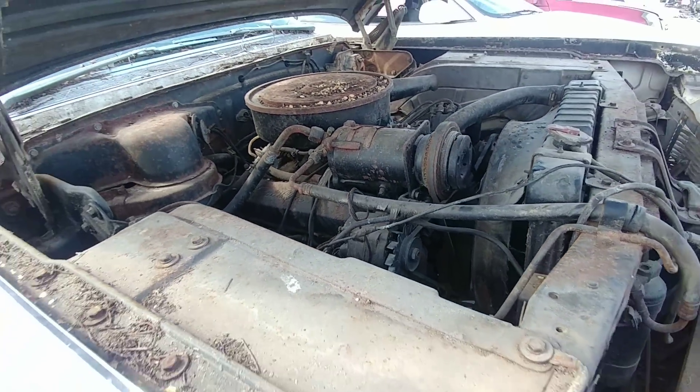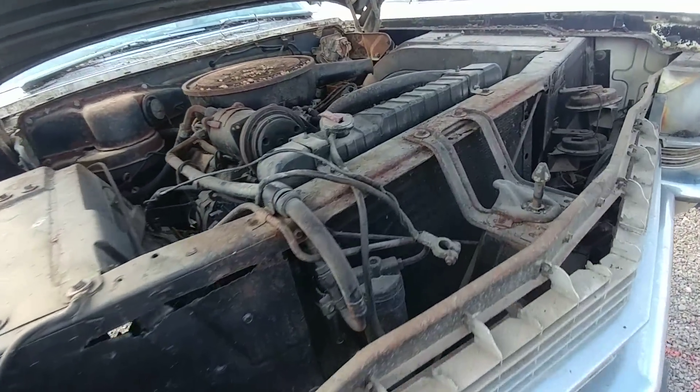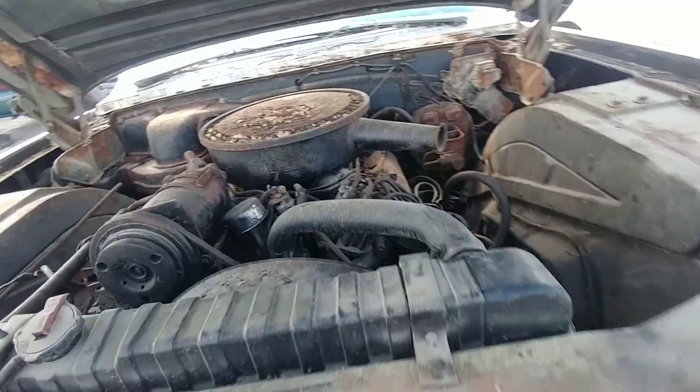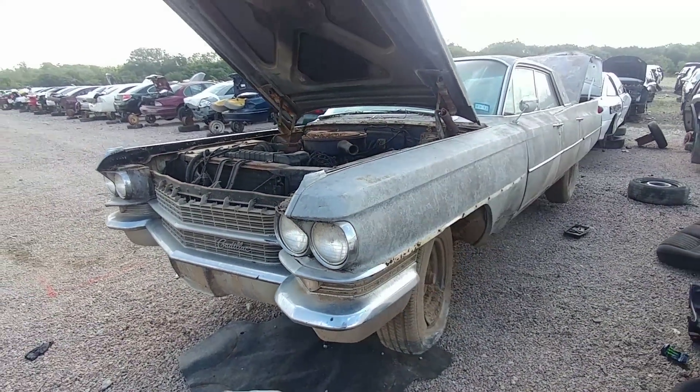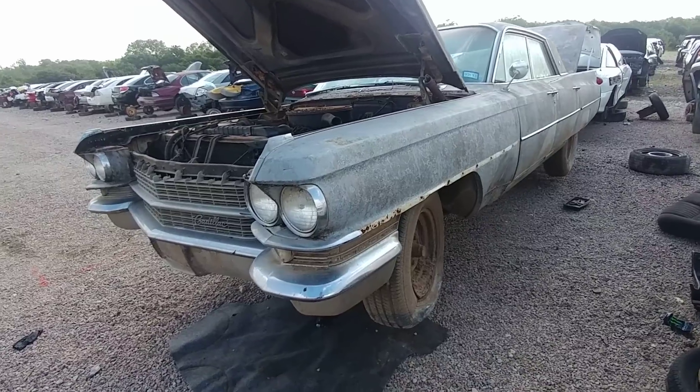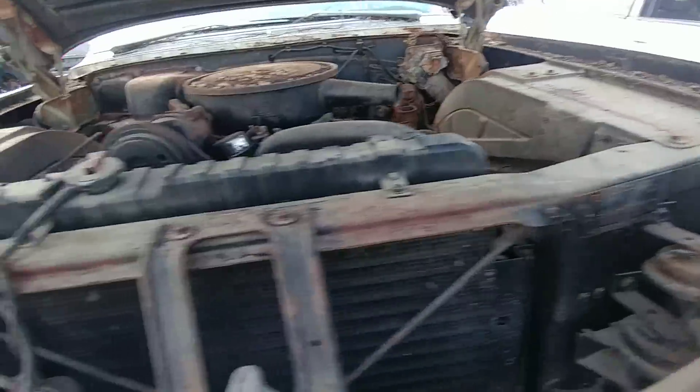They said this car broke a record for the most options you can get — like 143 options on this car you could have gotten. I'm talking everything. Let me get my pliers here and pull that out real quick.